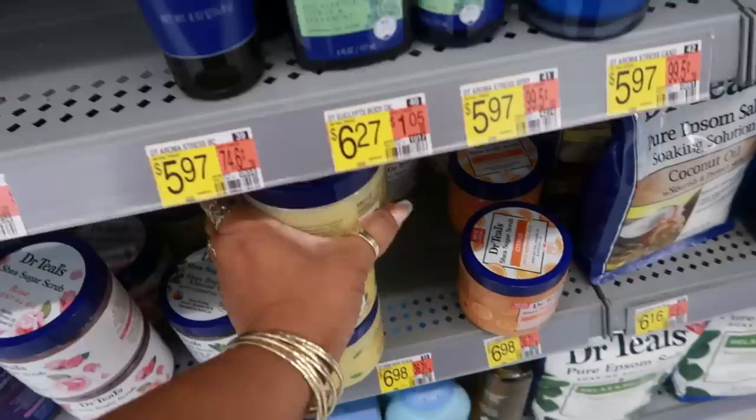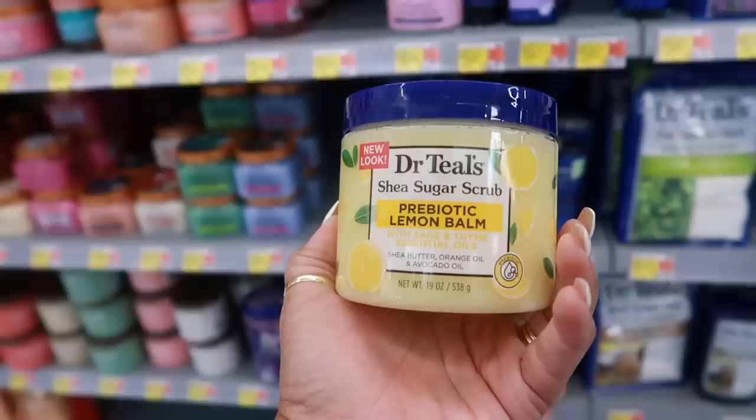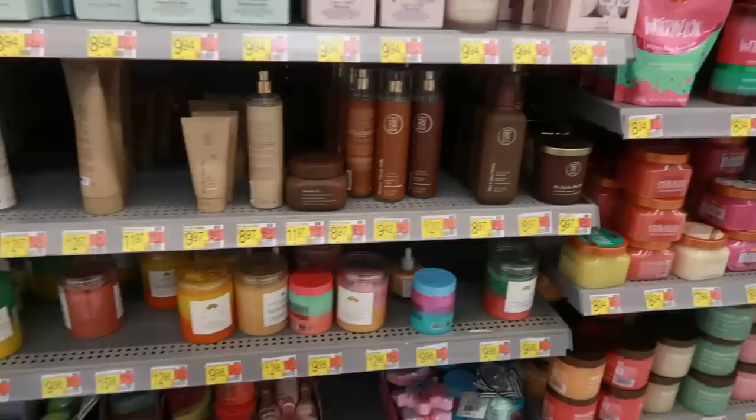This just popped out at me — I love me some Dr. Teal's. Between Dr. Teal's and Sri Lanka body scrubs I love both of them. This is a lemon balm with sage and thyme — prebiotic. I want this! It's $7.33. I like the citrus one too, that smells good as well, but I gotta try this lemon. I'm going to grab this.